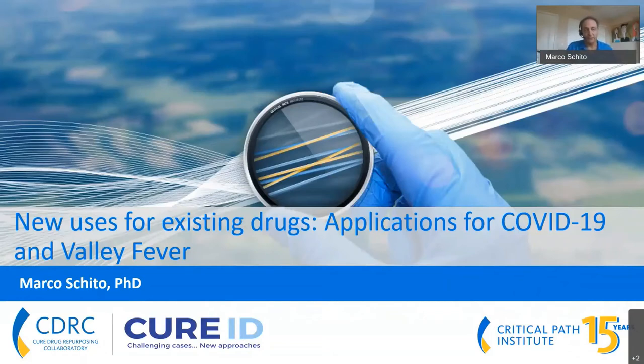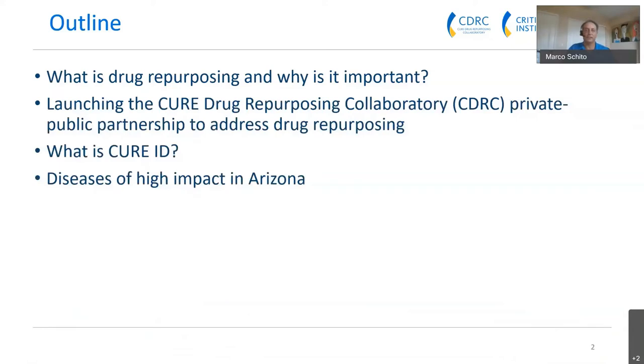I would like to thank Arizona Bio for this opportunity to present new uses for existing drugs and some of the applications for COVID-19 and especially for Valley Fever in Arizona. This talk will cover drug repurposing, the drug approval process, the rationale for why drug repurposing is so important, and some of the diseases of high impact, especially to Arizona.